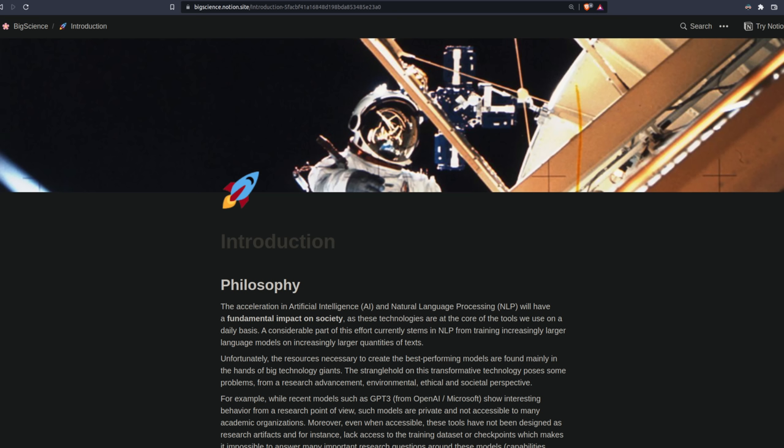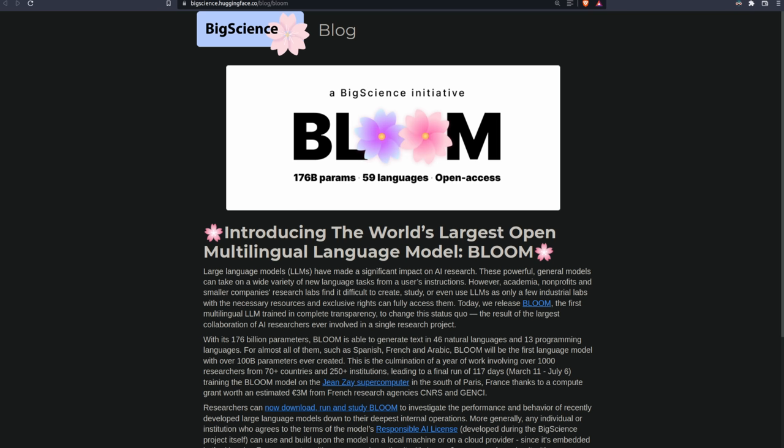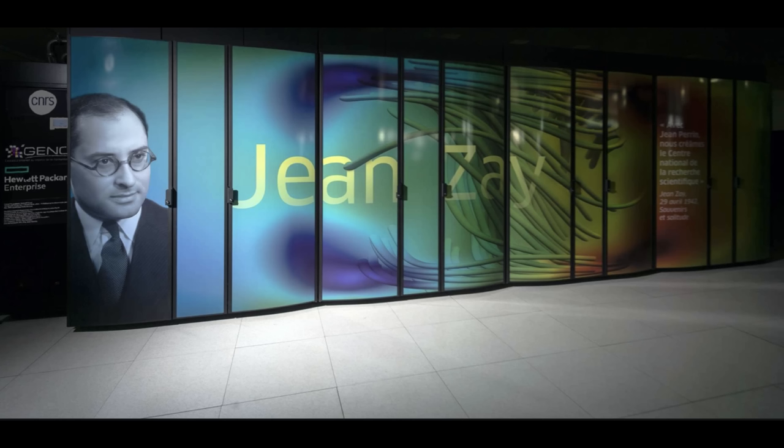What if I told you that for the last year, a group of over a thousand researchers has been quietly working on their own version of a 176 billion parameter model trained on the nuclear-powered supercomputer, the Jean Zay, and it's available now for you to download free of charge. You can download multiple size variants all the way up to 176 billion parameters for free.